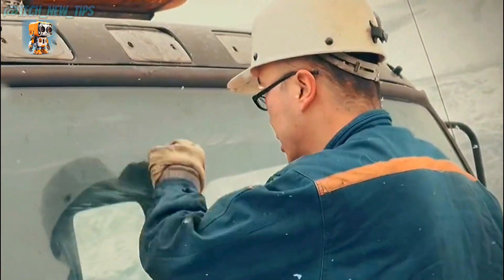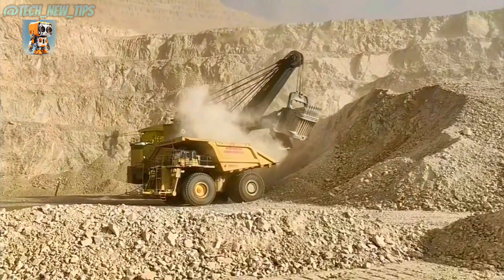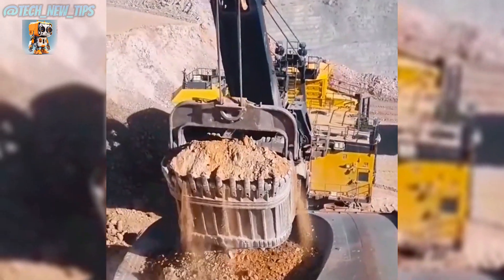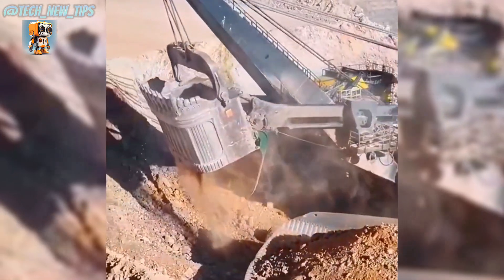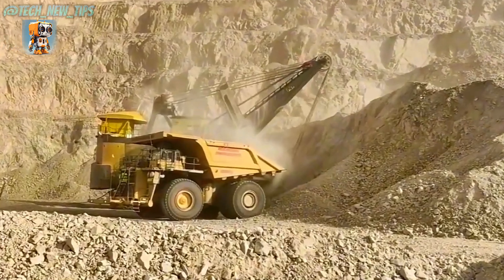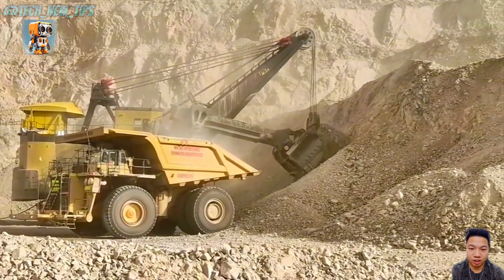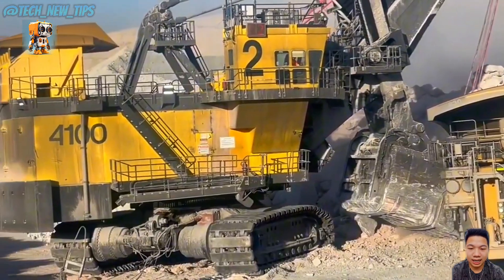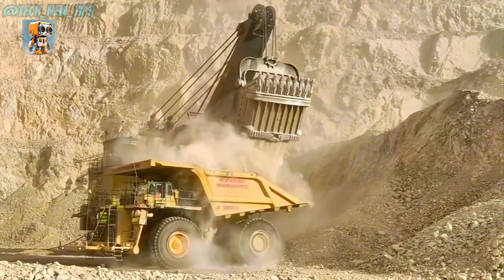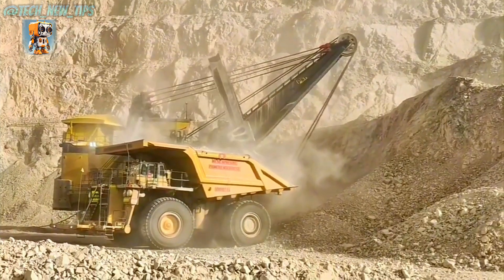Introducing the P&H-4100XPC Electric Mining Shovel — a heavy-duty mining machine designed to tackle the biggest and toughest jobs on the planet. This electric shovel is a true titan in the world of mining equipment, built to handle mountains of rock and ore with ease. With a bucket capacity of 82 cubic yards — enough to fill an entire room — this shovel can lift up to 120 tons in a single scoop. That's like lifting 60 cars at once, effortlessly. It's the go-to machine for some of the world's largest open-pit mines.